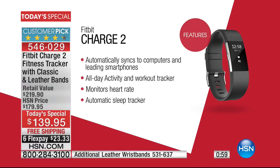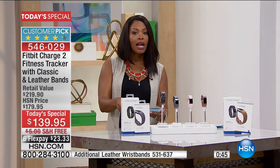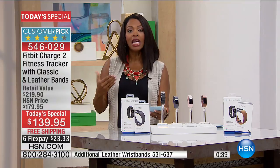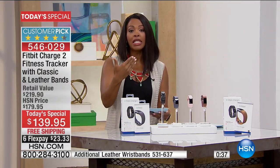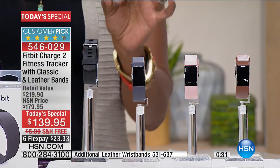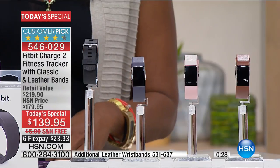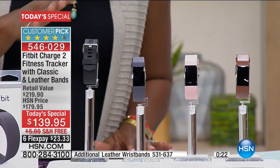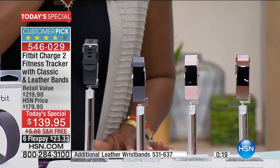It's got an all-day activity and workout tracker. Every time you're moving and on the go, it tracks that. If you want to specifically track a certain activity — running, lifting weights, yoga, or hiking — you can do that too. Or if you just want to see how much overall activity you're getting during the day, it will track that as well, including your steps and calories burned.